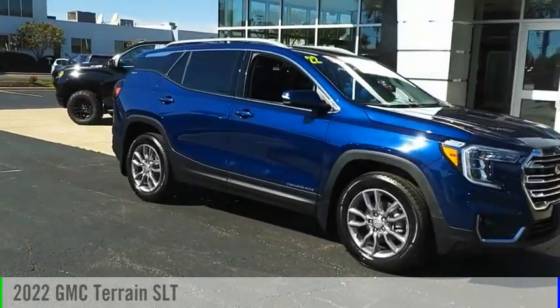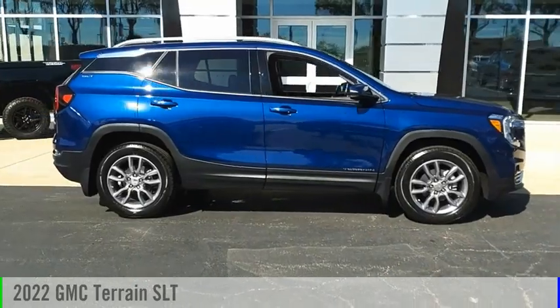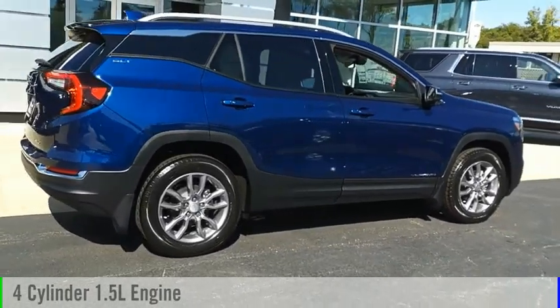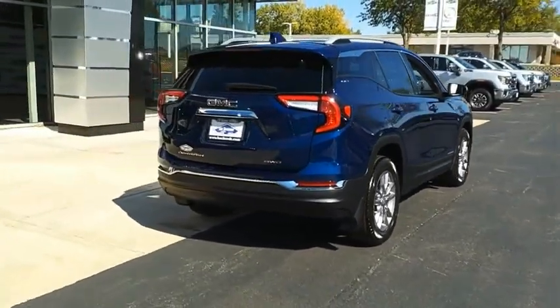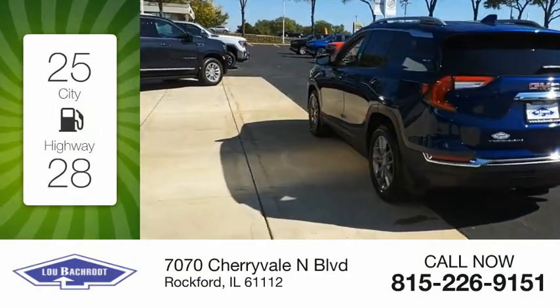Make a great choice today with the 2022 Terrain. This vehicle is powered by an all-wheel drive four-cylinder 1.5-liter engine and comes with a nine-speed automatic transmission. Great fuel efficiency saves you money by requiring fewer trips to the gas station.